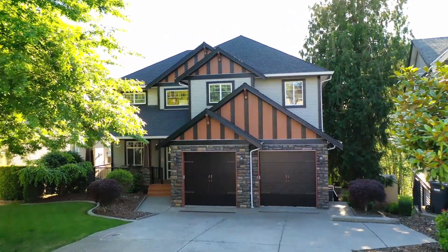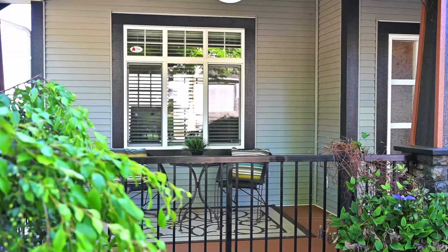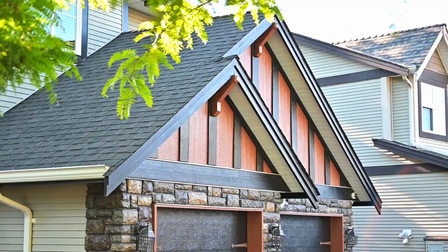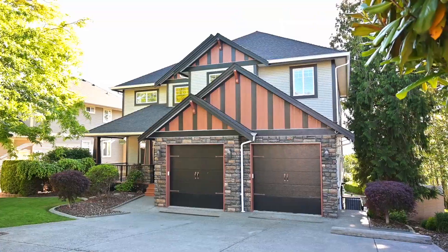Hi, it's Jonathan from the Gelderman.ca real estate team bringing you another exciting new listing. This new luxury home listing is on one of the best streets in East Abbotsford, in Sandy Hill on Cayley Court, a beautiful tree-lined cul-de-sac.